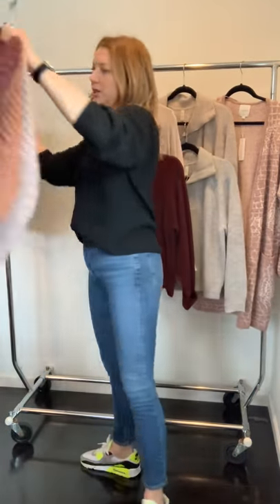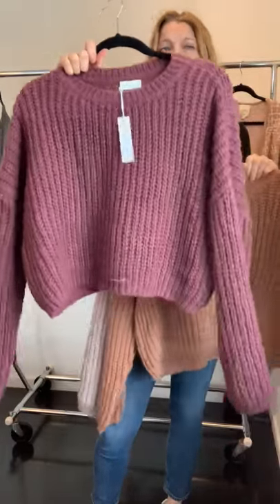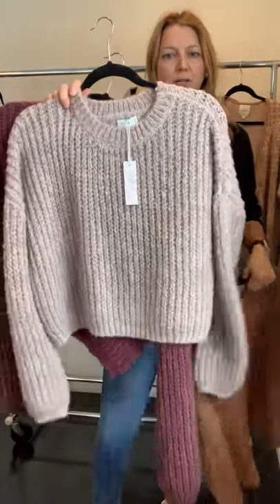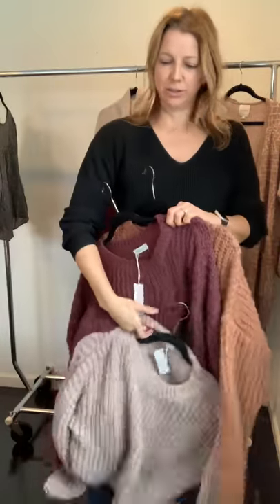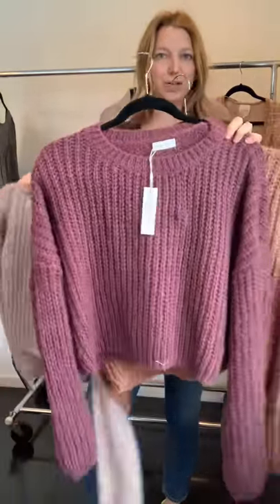We did three colors in this sweater — again super soft fabric and two inches longer. Your three colors are gold, a neutral oatmeal-y color, and burgundy.